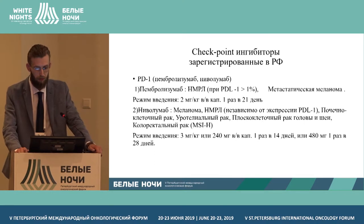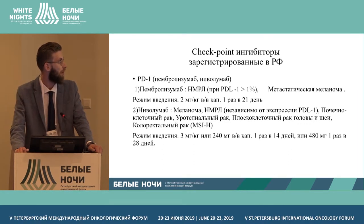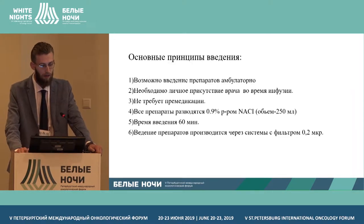The registered medications include pembrolizumab, nivolumab — here you can see the nosologies and regimens — atezolizumab as PD-L1 inhibitors, and ipilimumab as a CTLA-4 inhibitor.